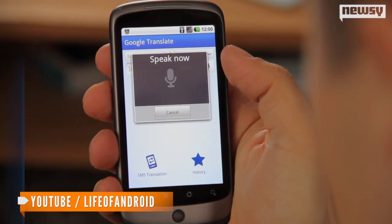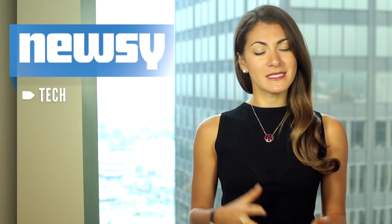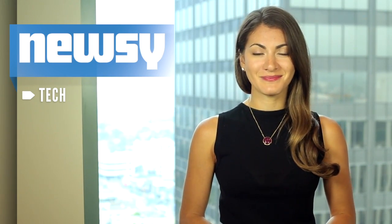The new feature has been translating Android users' handwriting for more than a year now, but this feature of the app is just now available for Apple devices. You can download the improved version for the iPhone, iPad and iPod Touch, but the app does require iOS 5.1 or later, so make sure you're updated.